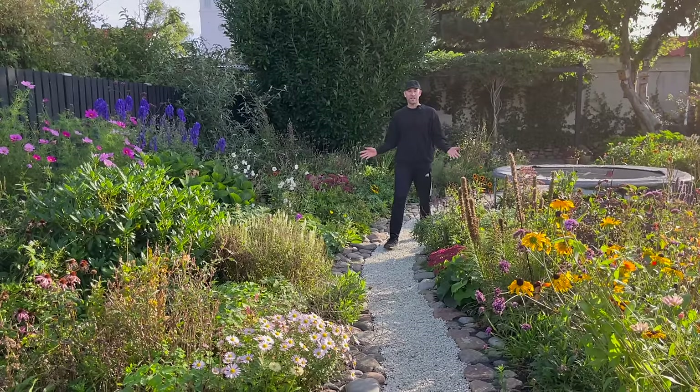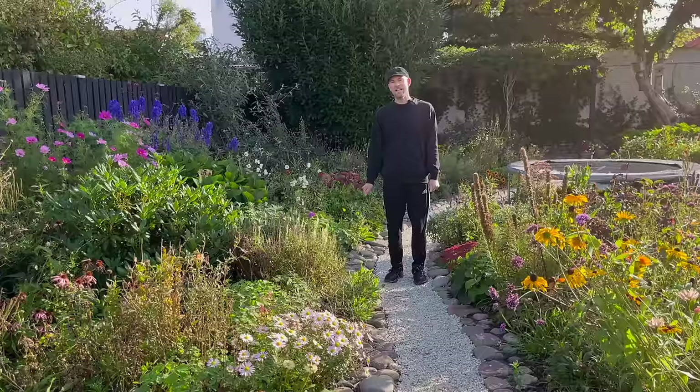It's October and even in the morning it was super chilly — seven degrees here. The sun is out and we quickly want to show you what's still flowering in the garden in October, which is quite a lot.